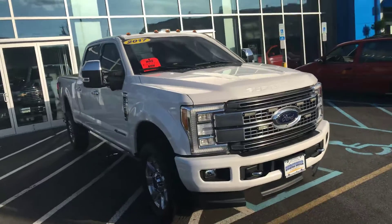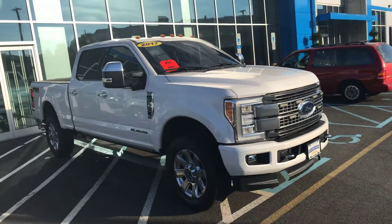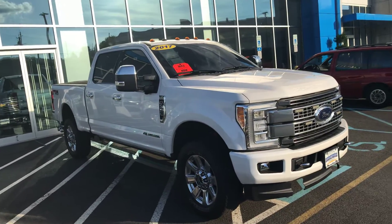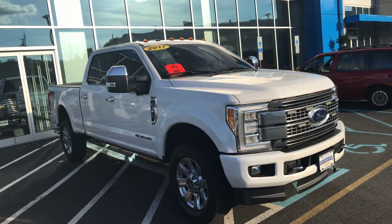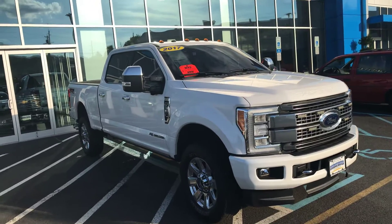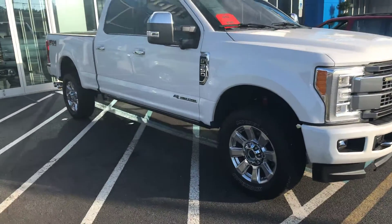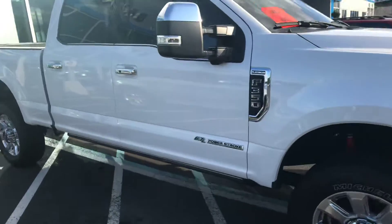The previous owner really took care of it, and of course it's the Platinum Edition so it's really decked out. This one has a 6.7 Power Stroke diesel engine — 350 tons of performance and power. It is the Crew Cab Edition, so it gives you that large cabin.